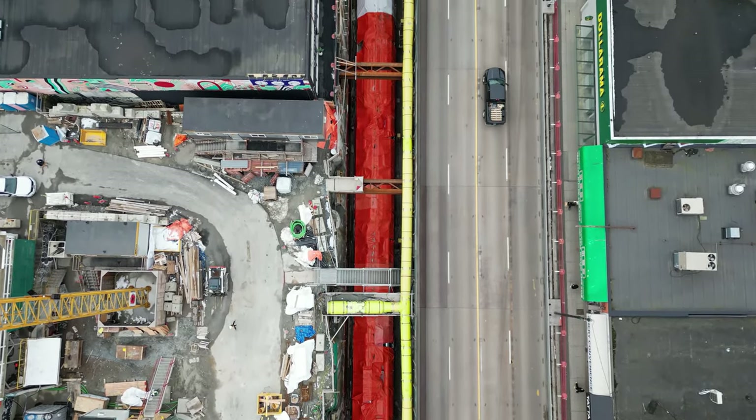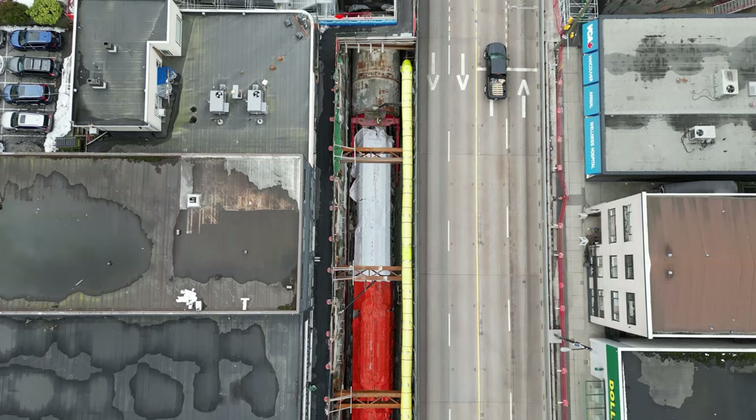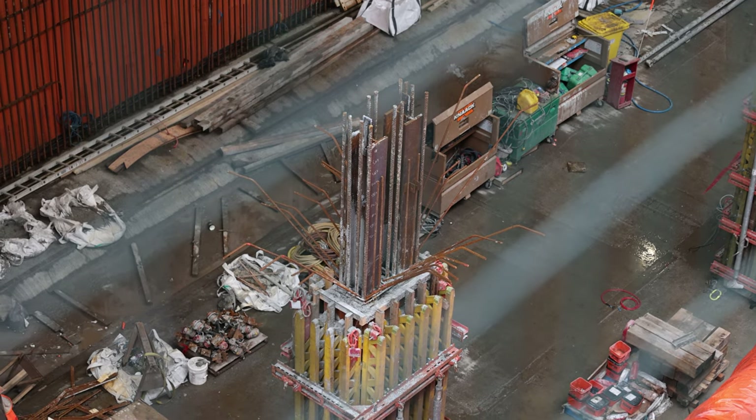At the time of filming, Phyllis was a few weeks away from breaking through into the station box, and later arrived on March 18th. The first supporting columns on the platform level are also starting to take shape here.